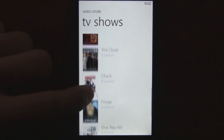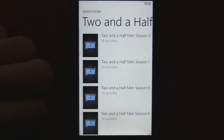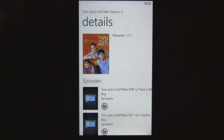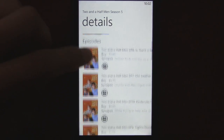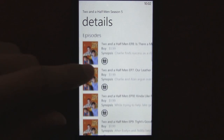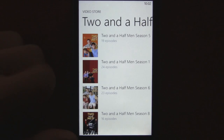They actually have a pretty decent selection — there's Two and a Half Men right there. The store is looking pretty complete and nice. They have typical movie prices, like four bucks to rent a movie, which is a little high for a mobile phone, but it also supports Mango multitasking.